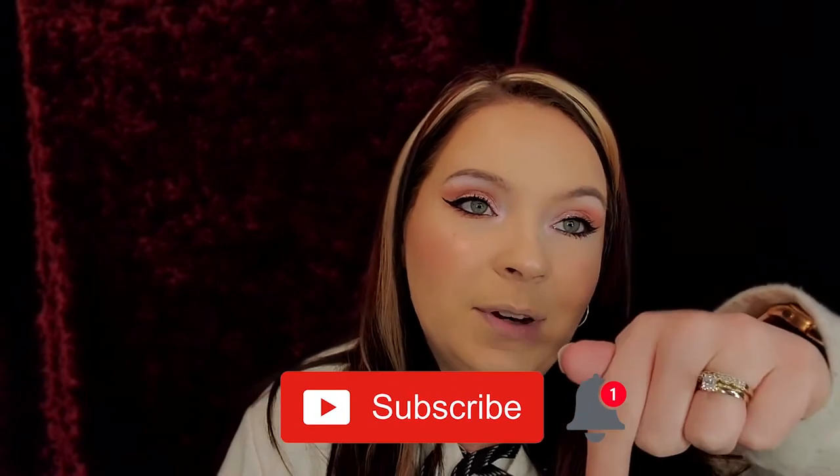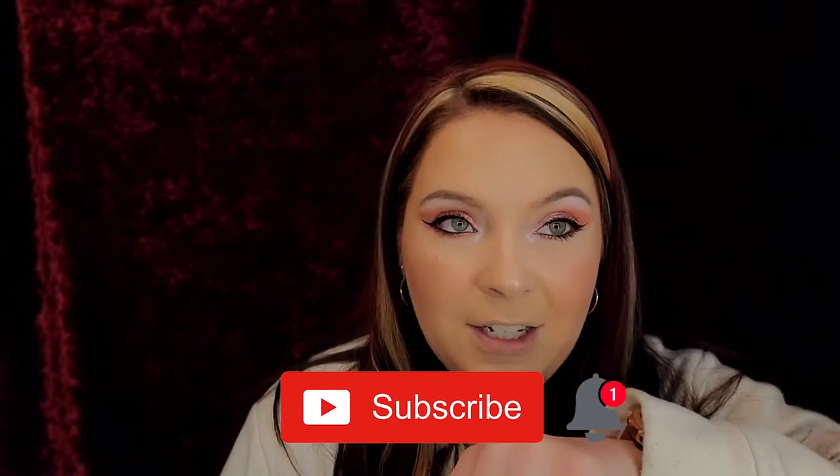If you have not subscribed to my channel yet, please hit that subscribe button and hit the notification bell so you know when my next video is. Let's get into what's in this bag! We were in the mall today getting a bunch of stuff done - got my rings cleaned so now they're all pretty and sparkly. Then Zach's like 'isn't there a Sephora in here?' and I'm like yes, so we decided to go check it out.